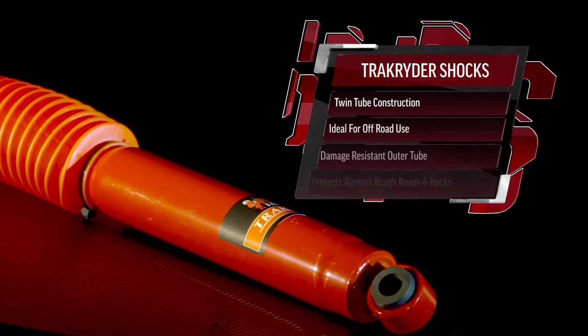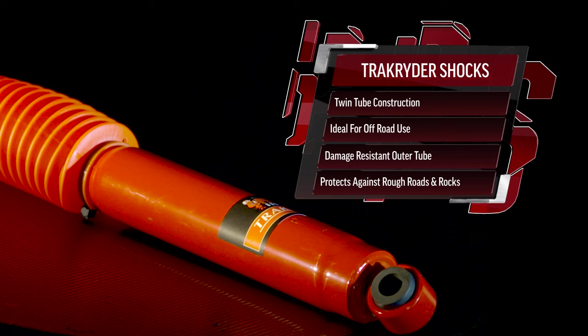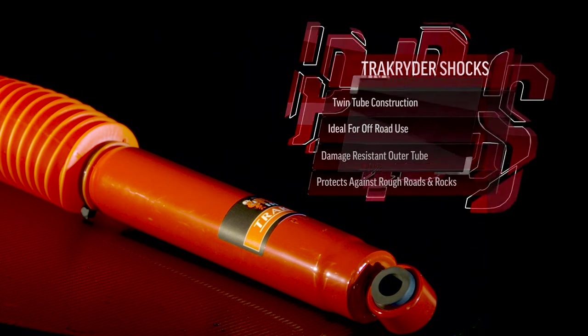Both feature twin tube construction, ideal for off-road use. The outer tube minimises potential damage and protects the inner tube and piston from rough roads, rocks and other debris.